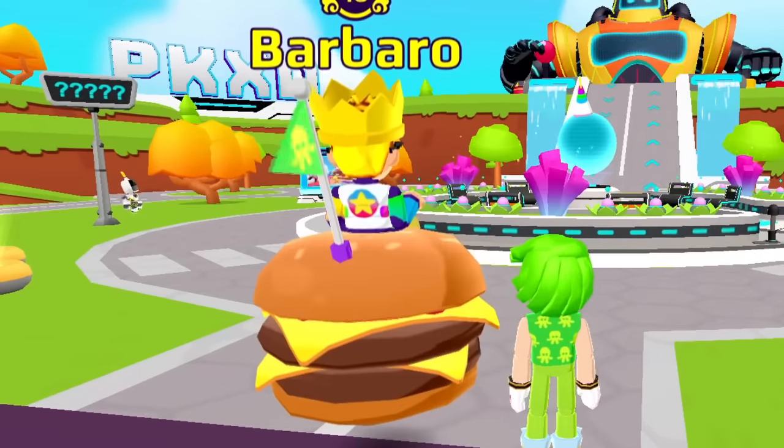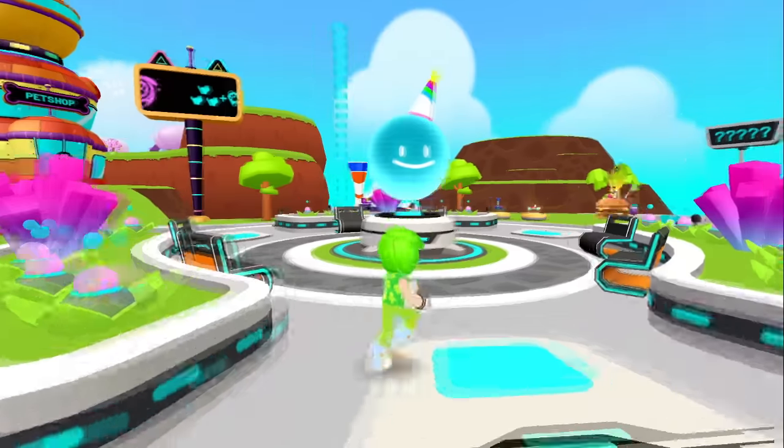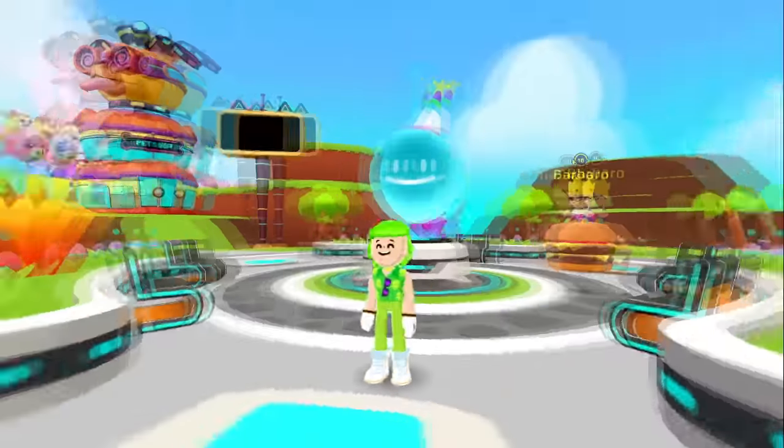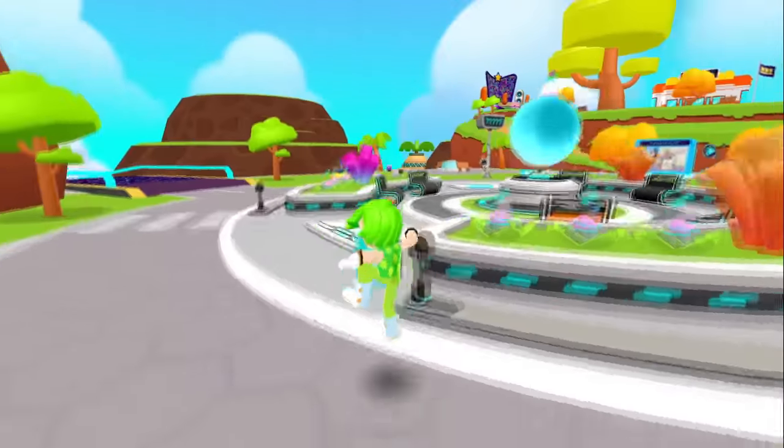Now PKXD has streets! Perfect to use our burger cars! And look — the AI is wearing a birthday hat! It's so cute! Seriously, Barbaro, PKXD is much better than before! This place is magical!